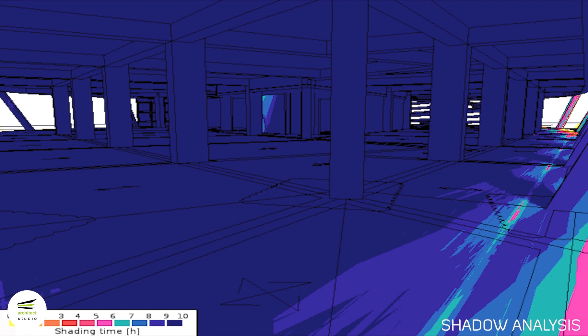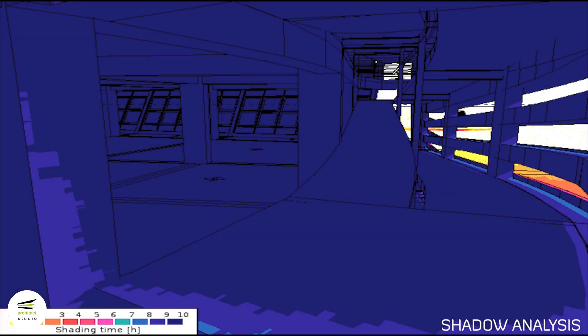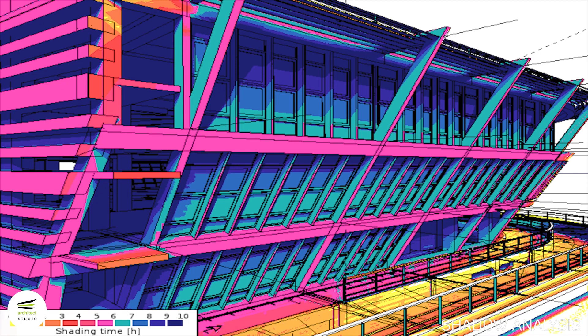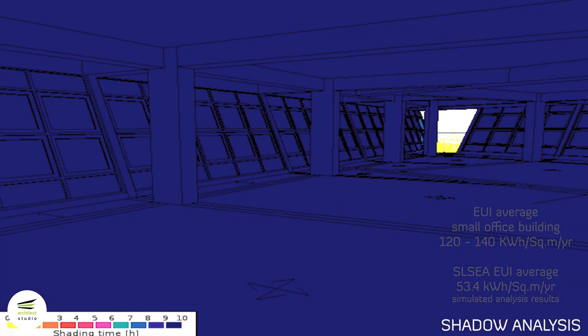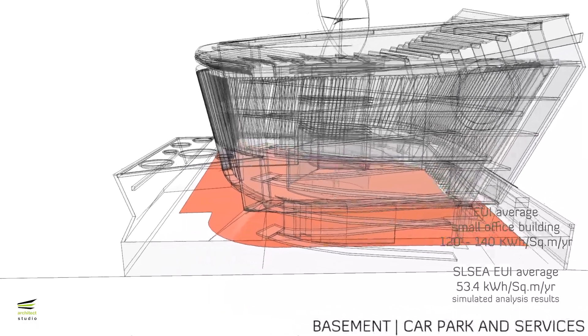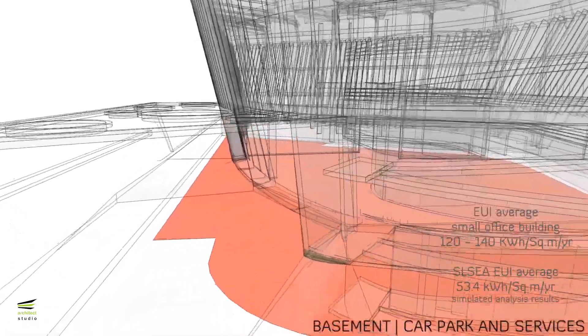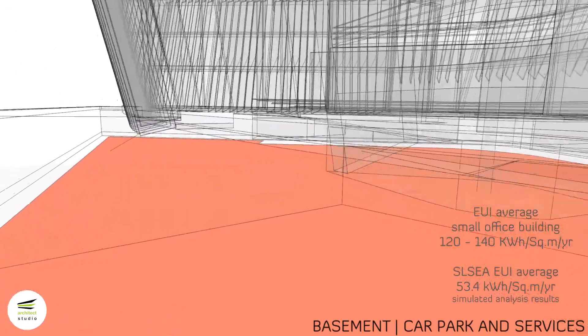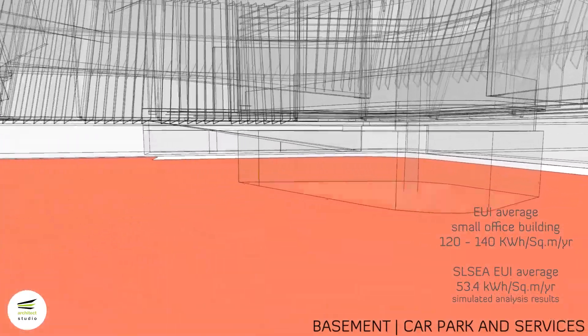According to analysis by LJ Energy, referencing the Building Energy Benchmarking Report 2017 by BCA Singapore, the energy use index of an efficient small office building ranges from 120 to 140 kWh per square meter per year. The estimated energy use index of the proposed SLSEA headquarters without parking spaces is 80 kWh per square meter per year, and with parking spaces considered, it is 53.4 kWh per square meter per year.